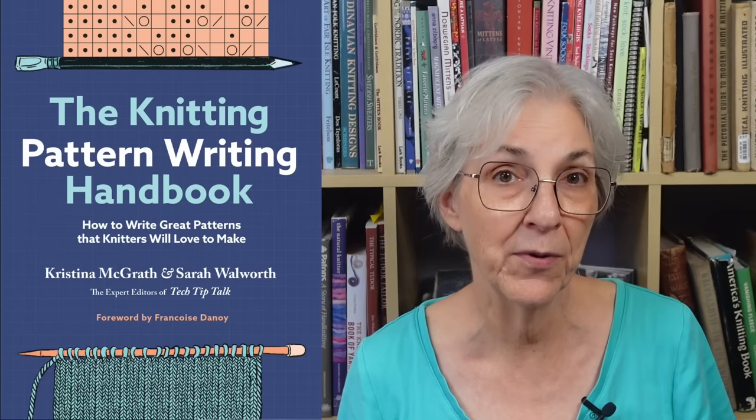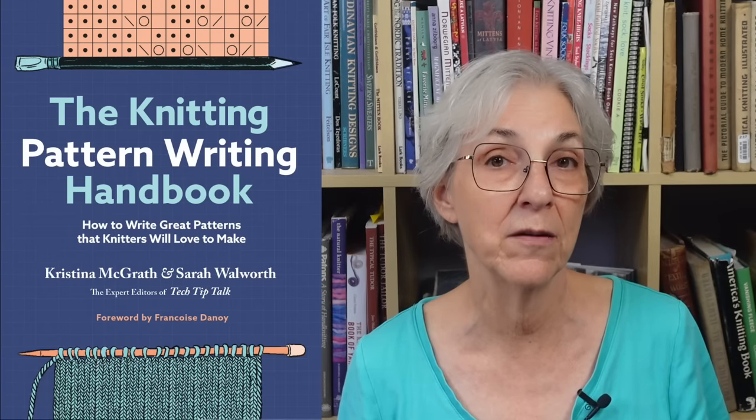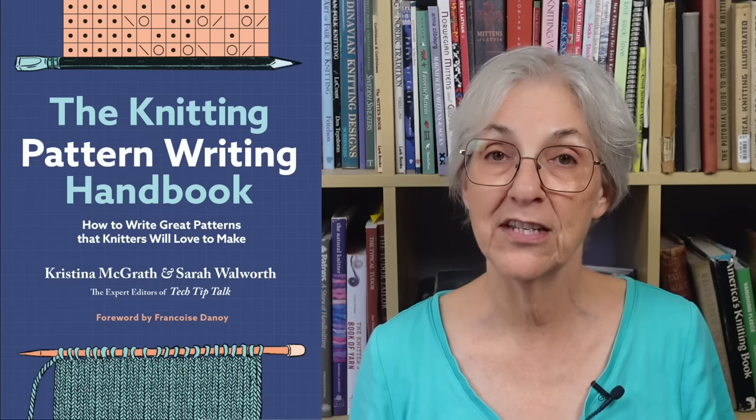The book is The Knitting Pattern Writing Handbook by Sarah Walworth and Christina McGrath. I read a pre-release copy of the digital version earlier this summer and I really liked it. I'm looking forward to getting a hard copy to put on my reference shelf. I'll leave links down in the show notes for how you can order the book as well as a link to their website and YouTube channel. The official published date for the book is Tuesday, October 31st, but it's available for pre-order now, and there's a discount code for 10% off pre-orders down in the show notes. And if you're going to Rhinebeck on the weekend of October 21st, they'll be there signing copies of their book.